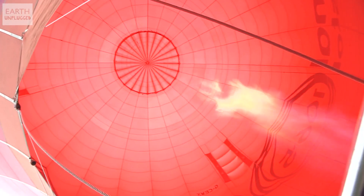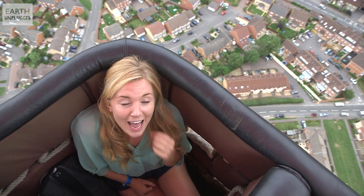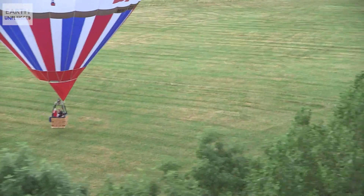Although none of these animals have achieved true flight like birds, bats and insects, they have shown us how it's possible to take to the air without wings. Sadly, they don't all land as elegantly as they take off.